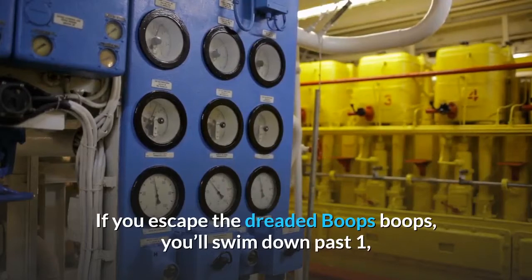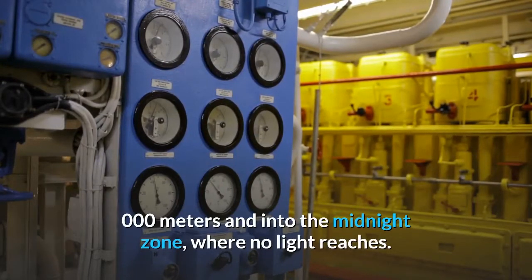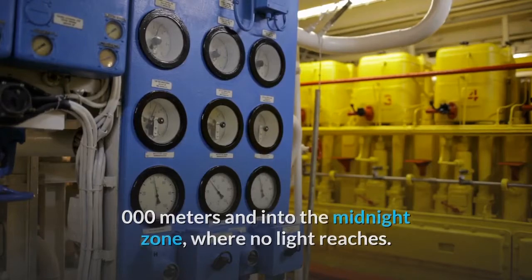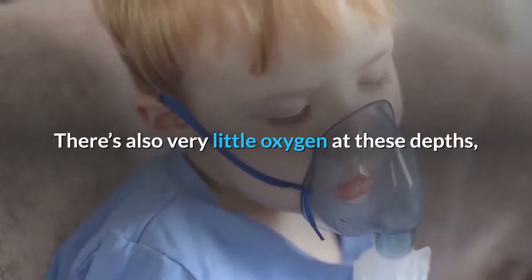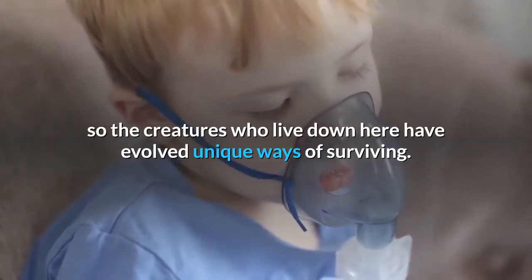If you escape the dreaded Boops Boops, you'll swim down past 1,000 meters and into the midnight zone, where no light reaches. There's also very little oxygen at these depths, so the creatures who live down here have evolved unique ways of surviving.